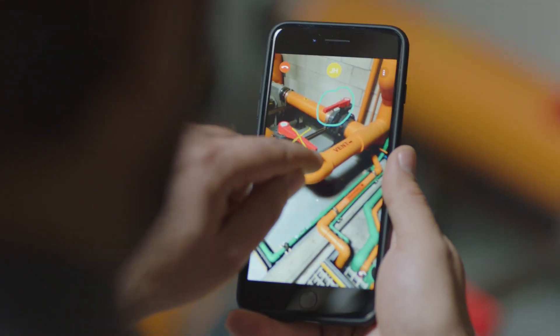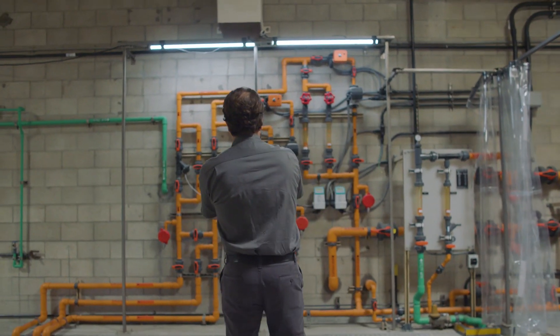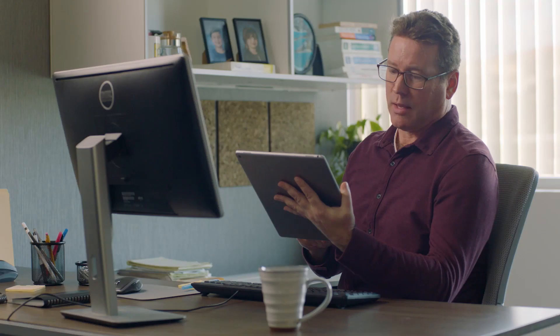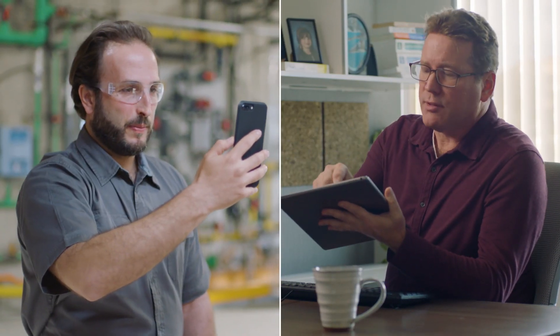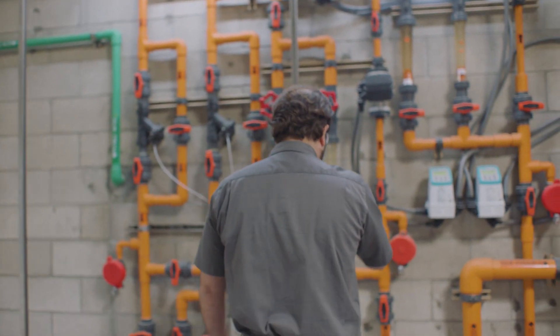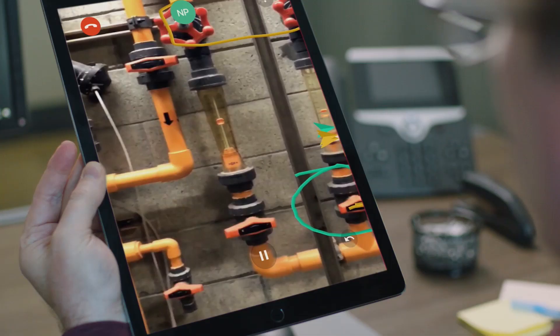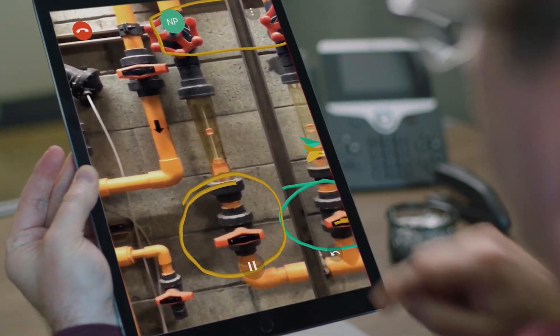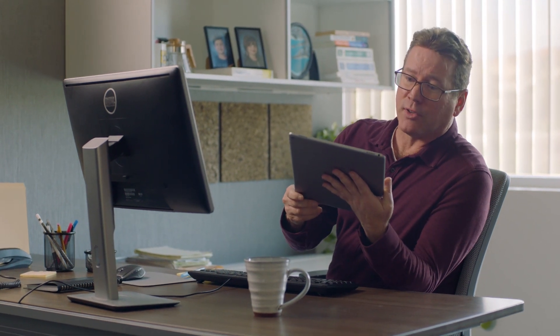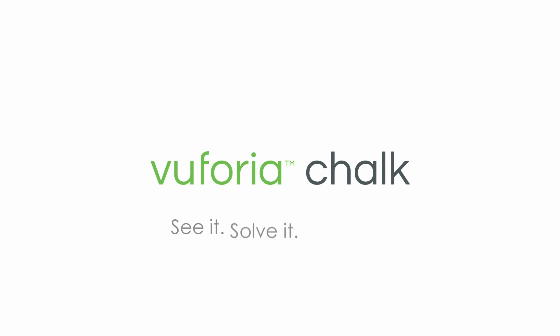This is Vuforia Chalk — easy to use, powerful remote assistance that allows your workforce to collaborate in real time from anywhere. The Vuforia Chalk app lets your employees share a live view of their workspace with an expert or co-worker. Both people can draw on the screen with their finger to provide instructions as if they're right there with one another. With Vuforia augmented reality, your annotations stick exactly where they're drawn, even when you move around. You can also pause the live view to draw easy-to-follow, multi-step instructions. Vuforia Chalk — See it. Solve it. Together.